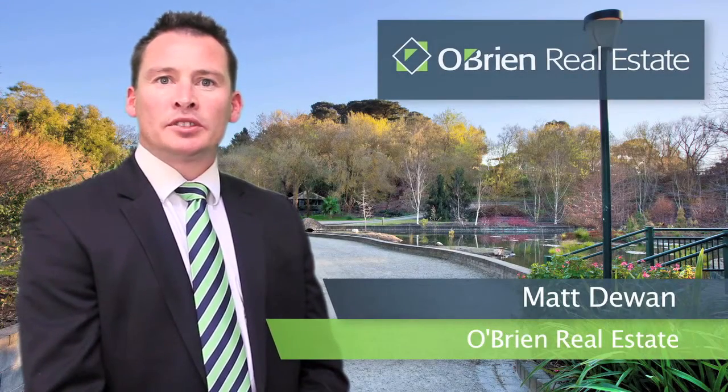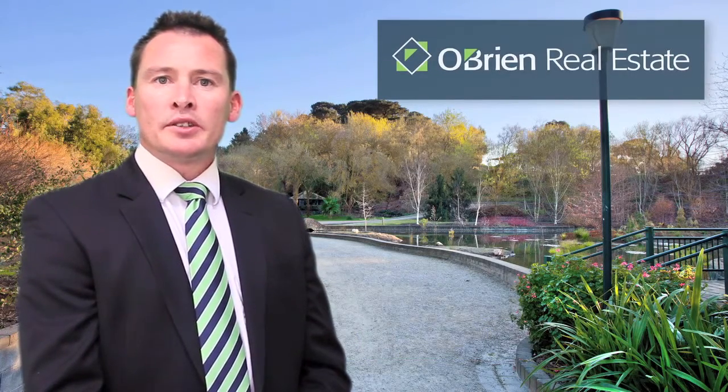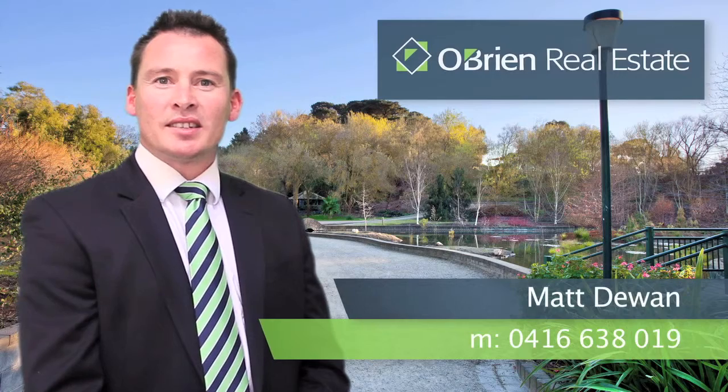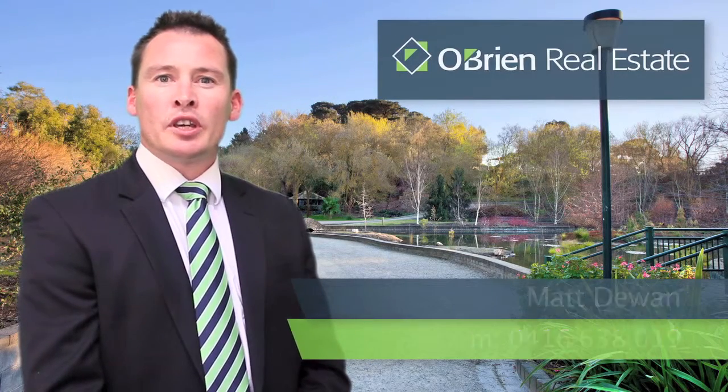Hi, I'm Matt Dewan, O'Brien Real Estate, Cranbourne. Thank you for viewing this property. For any further information regarding an inspection, please call me directly on 0416 638 019. Thank you and I look forward to hearing from you soon.